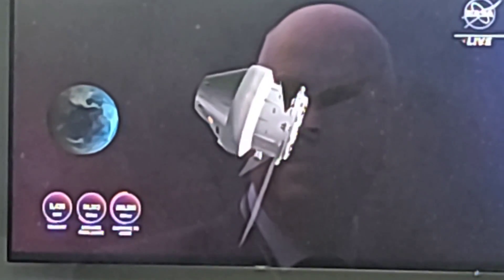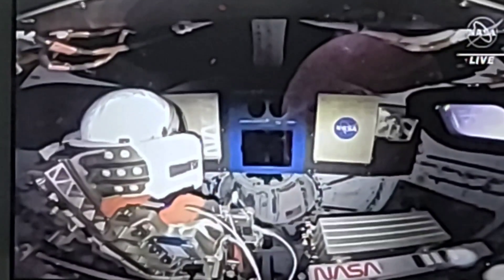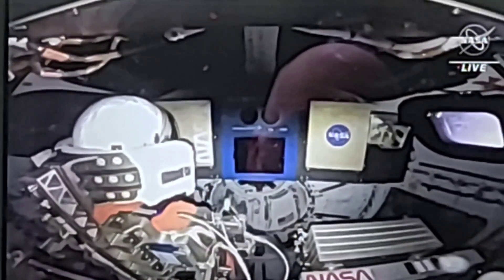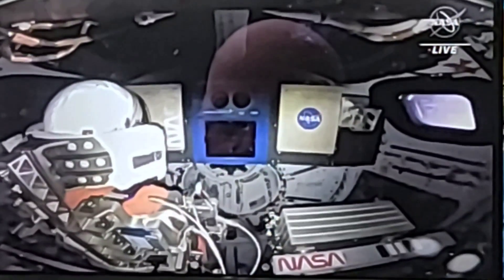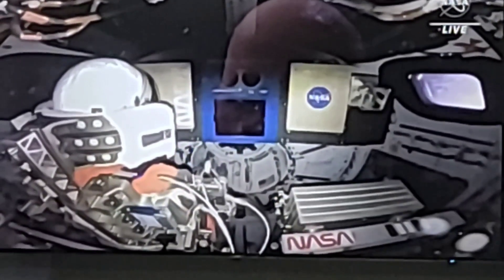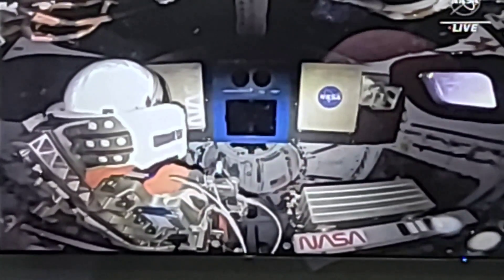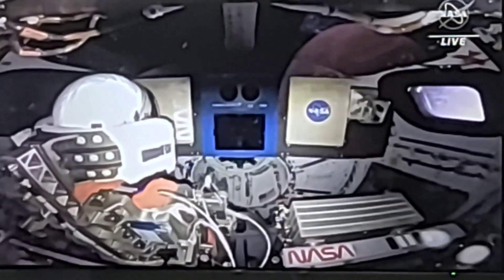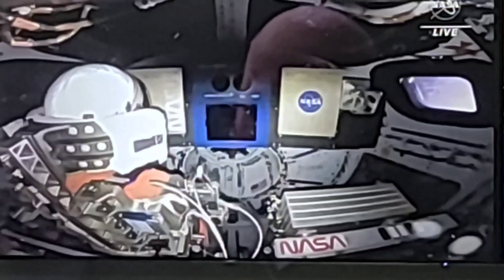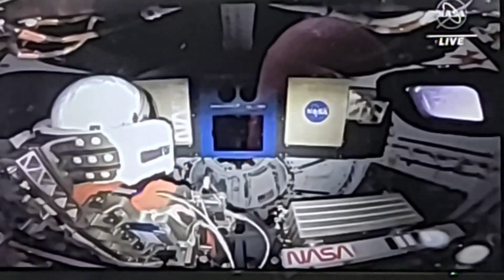Everything's nominal, everything's going according to plan. We'll keep tracking those lunar CubeSats and see how they're doing as well. Now we're getting an interior shot of Orion. I don't know who that mannequin is there, but I don't think it's a stowaway — maybe it's like a crash test dummy. They're also testing a radiation vest on this mission and they put it on a dummy as well, but I'm not sure if that's what we're looking at.